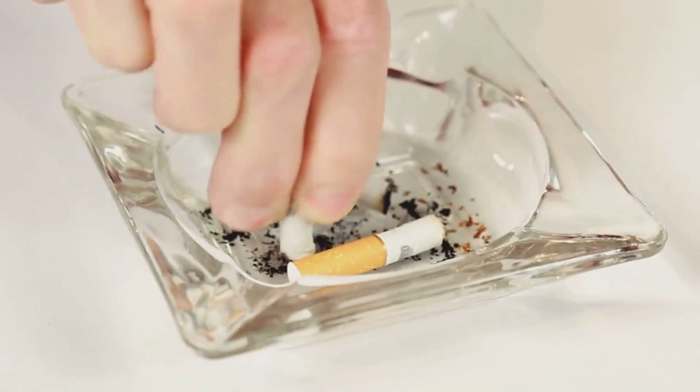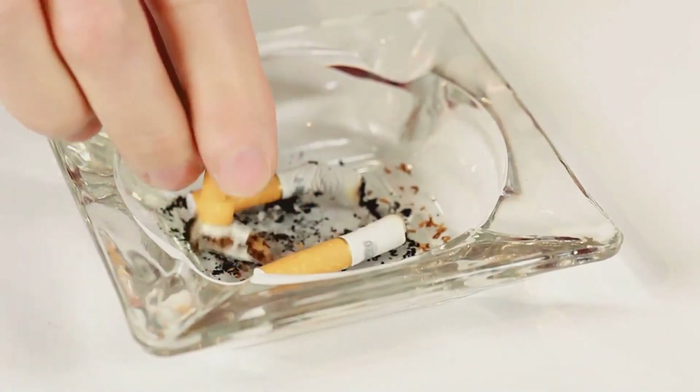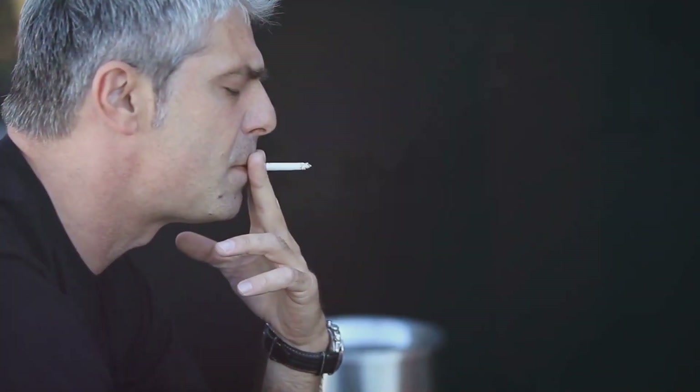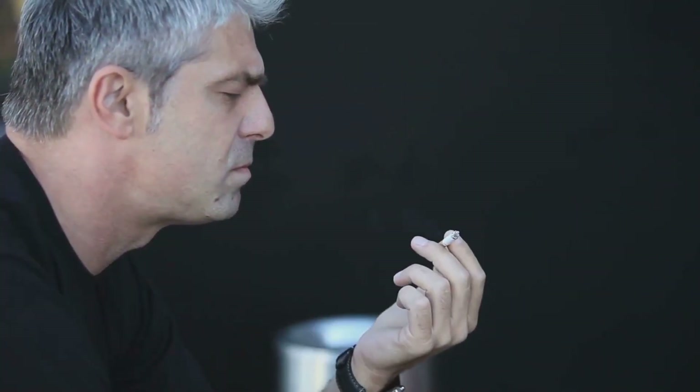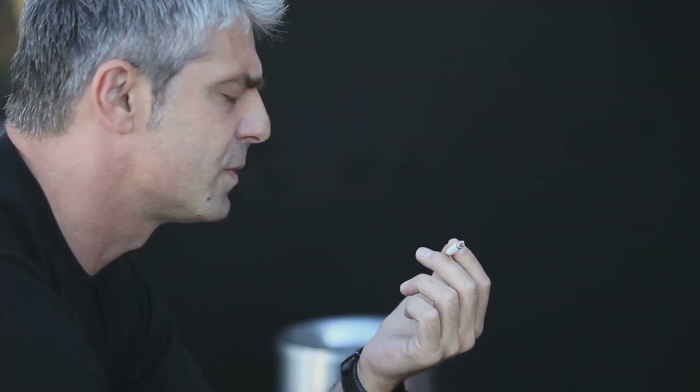By adopting these healthy habits, we can help manage our blood pressure and reduce the risk of health complications. It's not just about avoiding disease — it's about investing in our long-term health and well-being. After all, every heartbeat matters, and every lifestyle change, big or small, brings us one step closer to a healthier, more balanced life.